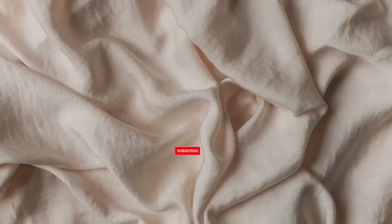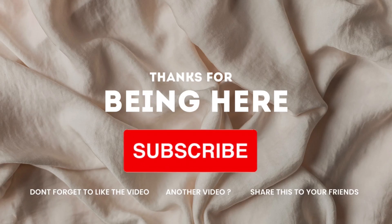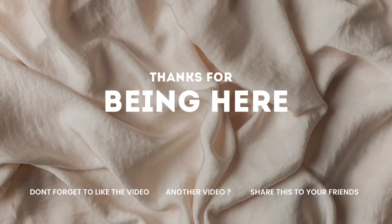That is pretty much my haul, y'all. Thank you so much for watching. I will see you guys in the next video.